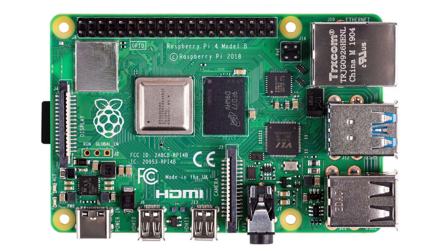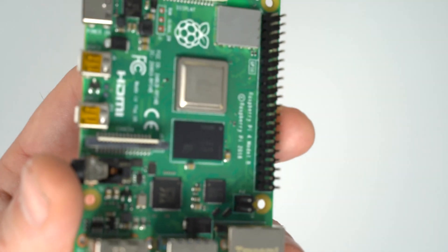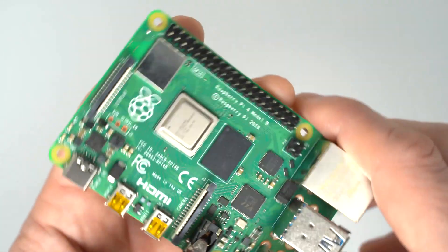Another issue I have with the current board is the two micro HDMI ports — why? How many people really want to connect two monitors to this computer? I would want to see just a single regular HDMI port that supports 4K resolution at 60 Hz. No dongles — just a regular HDMI port.